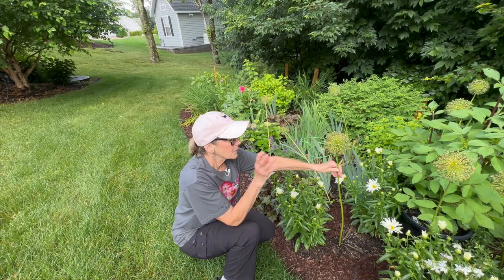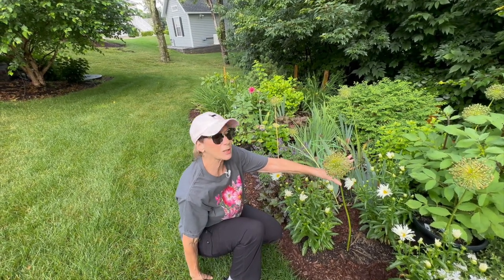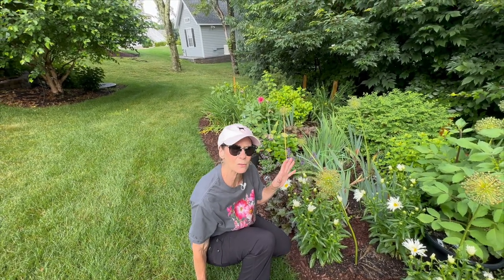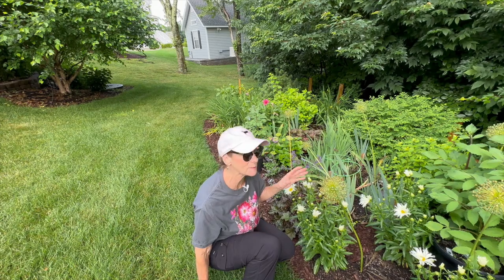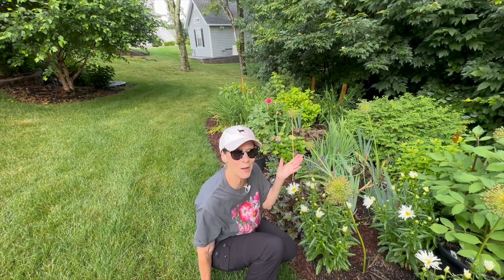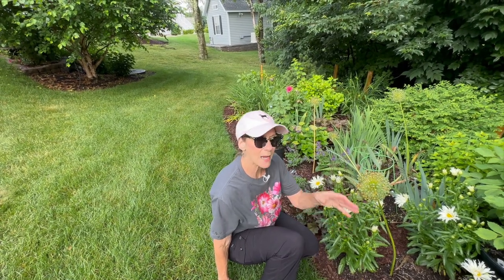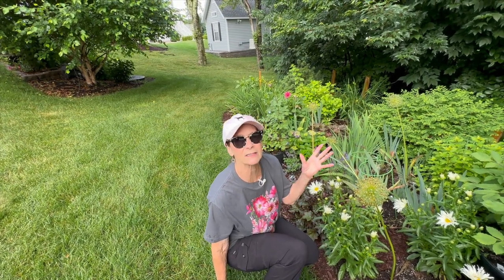I'm going to go inside because the weather's been very iffy, and go through the alliums I have — what I love about them and their characteristics. Pretty much all the zones are three through eight for alliums — they're very hardy. Unlike tulips, they don't have to get dug up in the fall. Just like daffodils, they stay in the ground and bulk up year after year. Let's go inside and look at each variety.